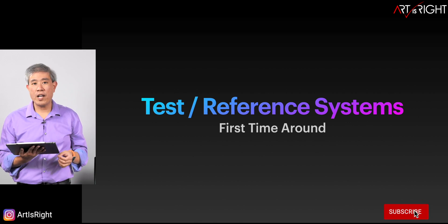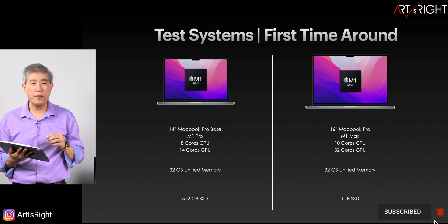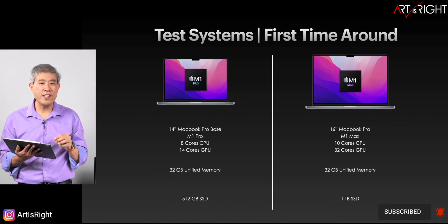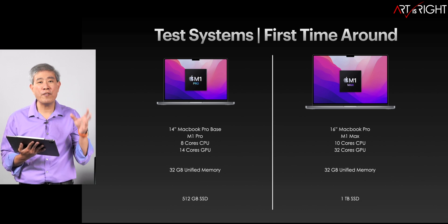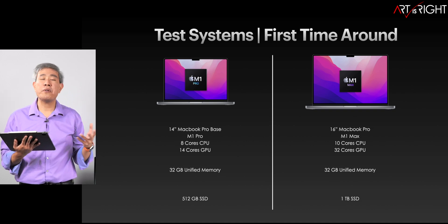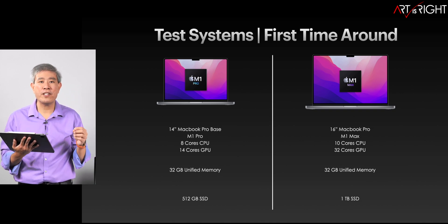Many of you may have seen this video the first time around. However, in that test we were using machines at the opposite end of the spectrum — 14 versus 16 inch, base M1 Pro versus the top M1 Max — so there are some differences in the CPU and also the GPU. The GPU difference is going to happen anyway between the Pro and the Max, but I feel that we were really stretching it too far using the two opposite ends.